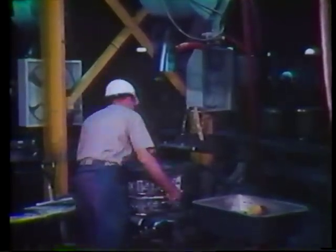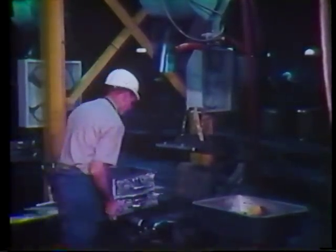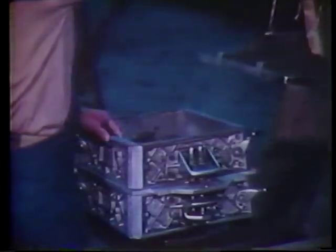First, the bottom half is loaded with sand and packed by jolting. The flask is then turned and the top half is loaded and packed.